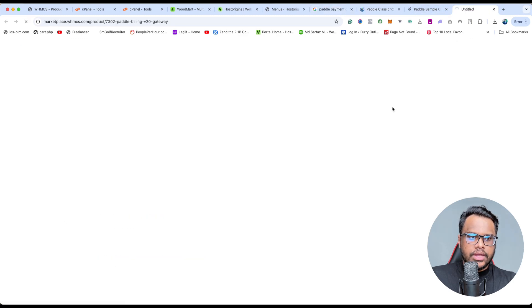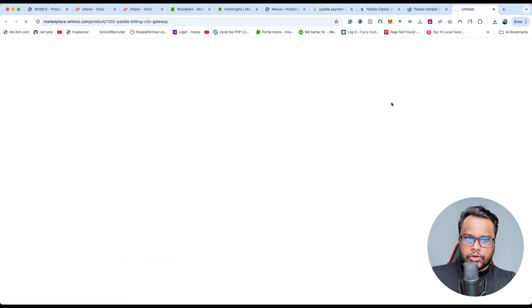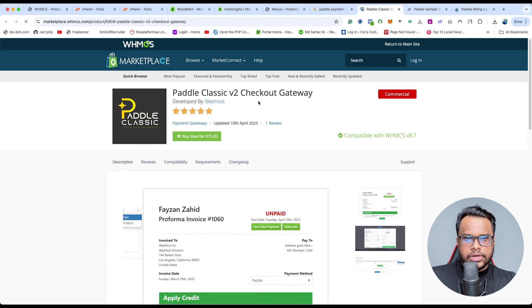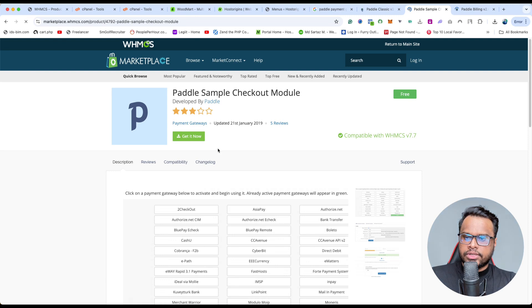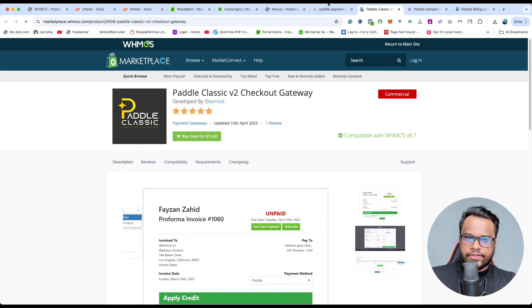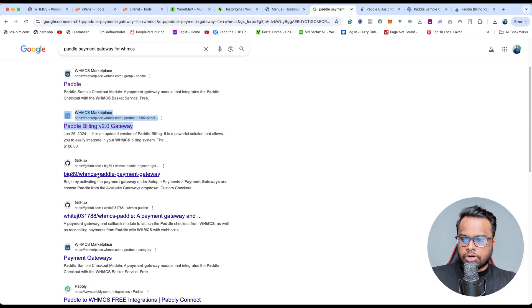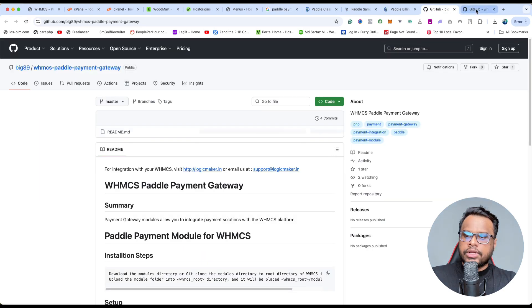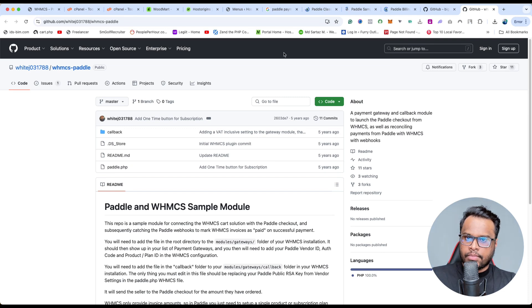If you scroll further, you'll see another module from another hosting provider. This one might be working, but the price is $100, and others are also $75 per year — not cheap. None of the PayPal gateway modules available are working well with WHMCS, but you can get a WHMCS PayPal payment gateway module from us at a very low cost.